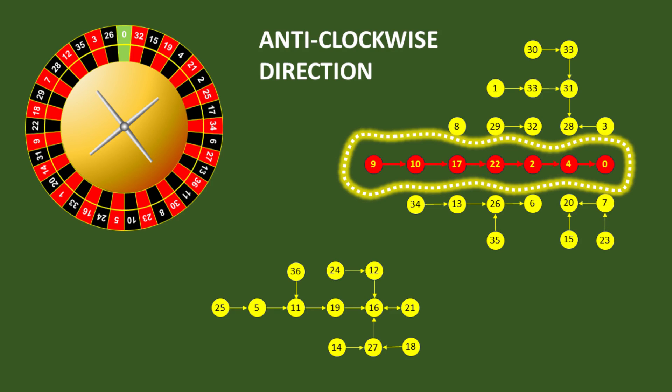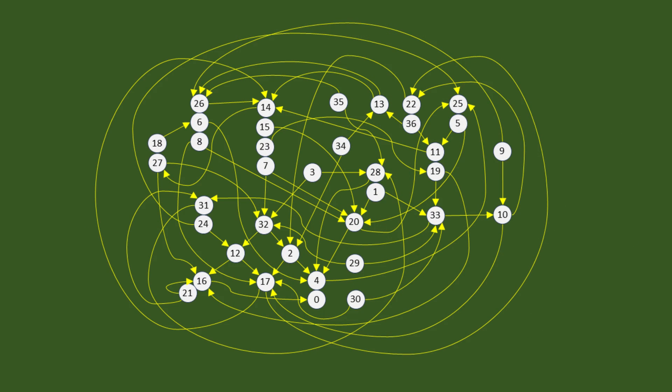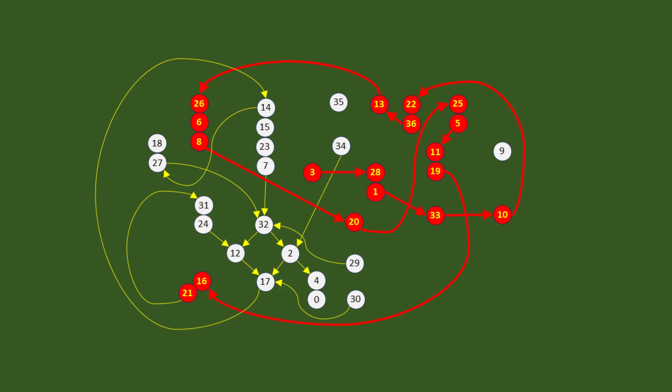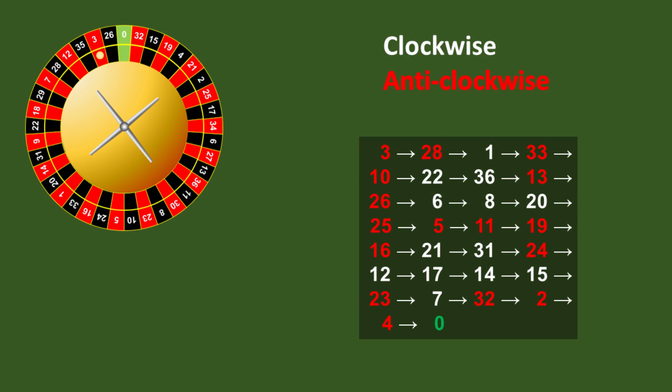Creating a graph for the random sequence isn't quite so easy. This is the clearest graph I could create, and even then it still looks like an explosion in the spaghetti factory. Nevertheless, if you choose your path carefully, you'll find that there's actually two routes through this graph containing 30 numbers each. This happens to be one of them.